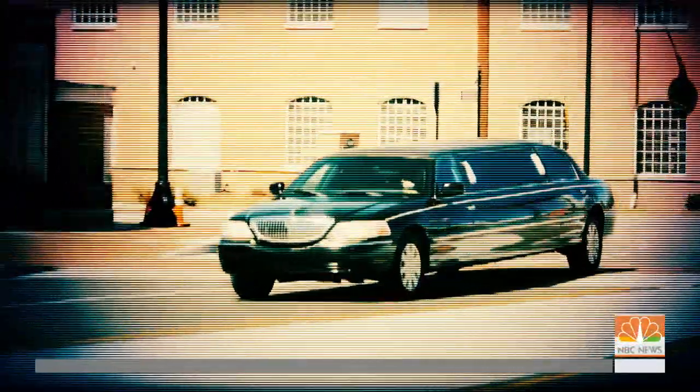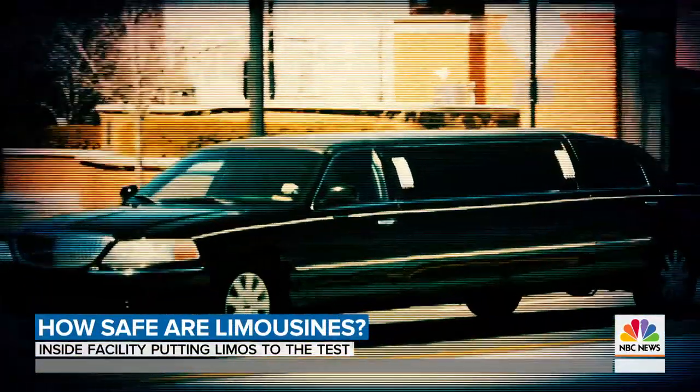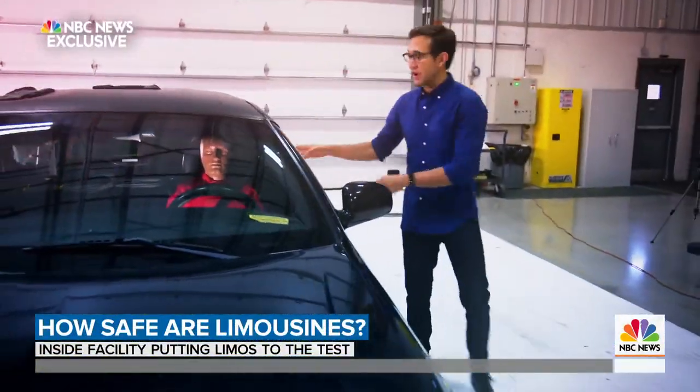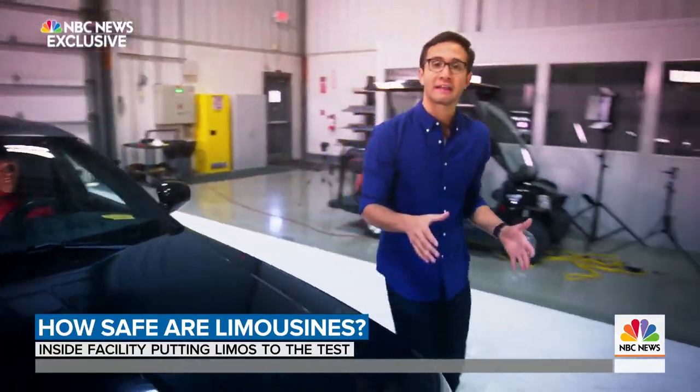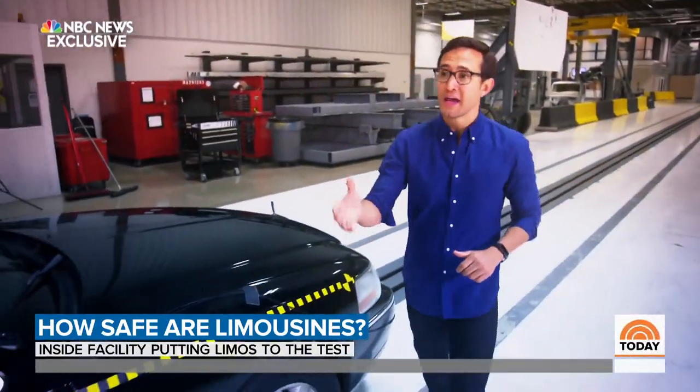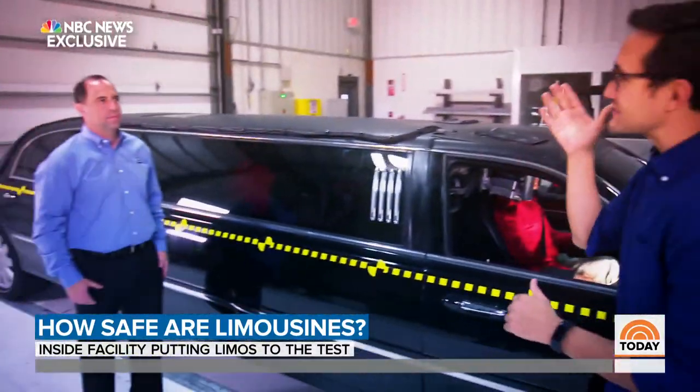But what is it that makes limo accidents especially dangerous? To show you what happens when a stretch limo like this crashes with dummies inside, we are at Cape — one of the leading crash test facilities for commercial vehicles. And this is Nick Awabdi, the head engineer here.